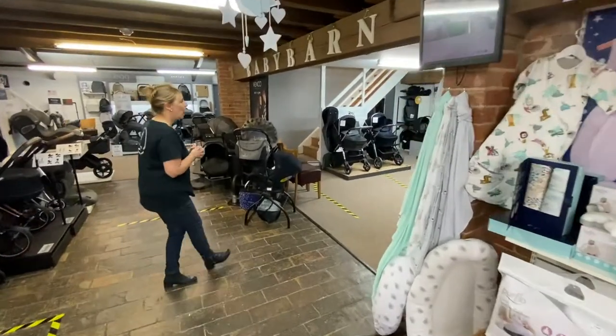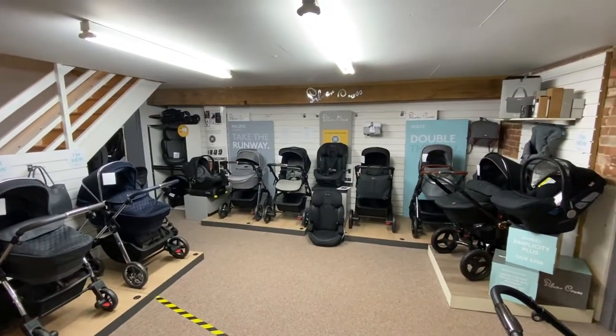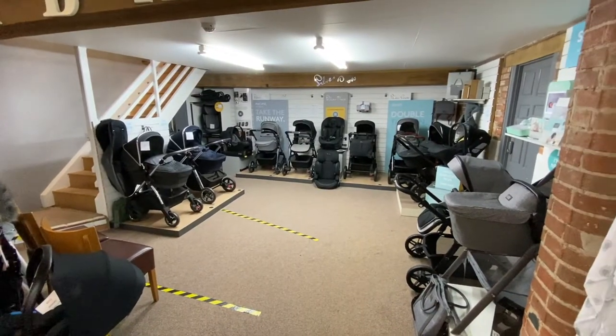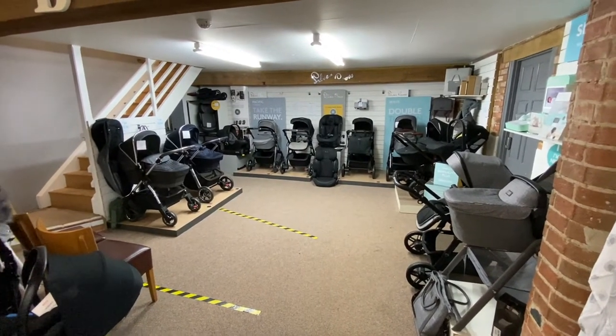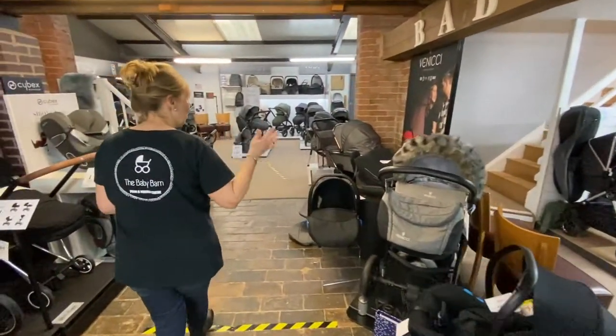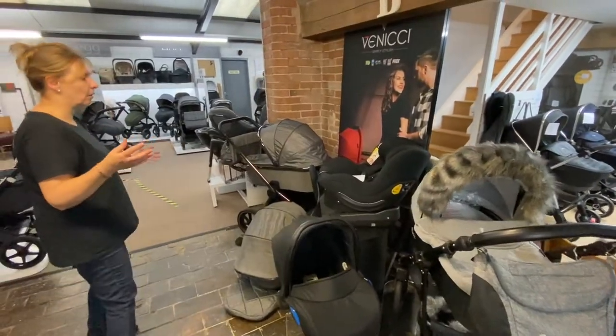Come around the corner, and we are one of the largest independent stores with Silver Cross. As you can see, we've got a lovely selection — different colours available on all of our prams in store. If you don't see a colour that you like, please don't be put off. We're stockists of the Nietzsche, and they do sort of big wheels, little wheels, compact folding.